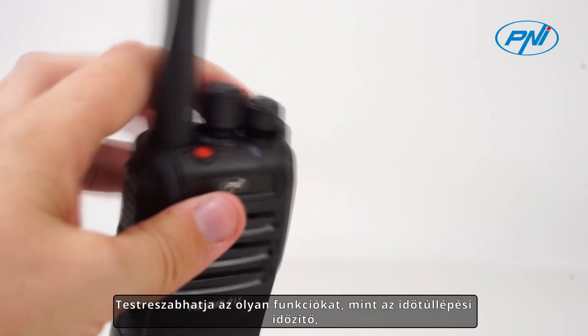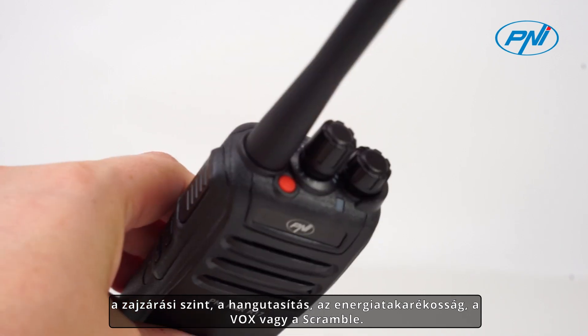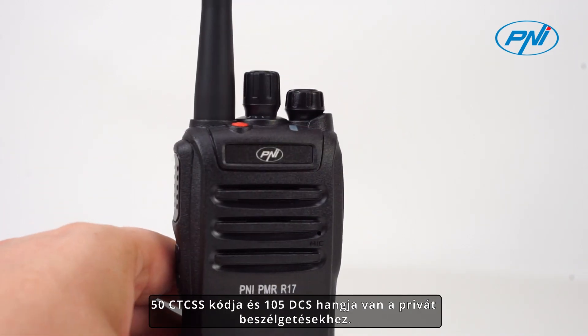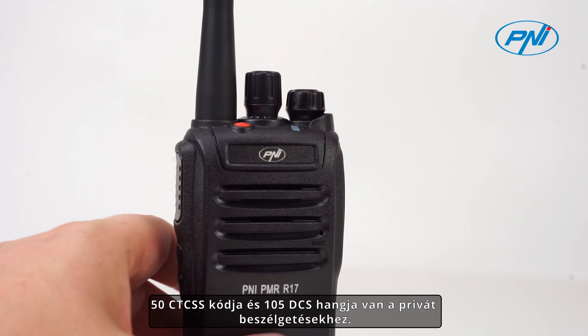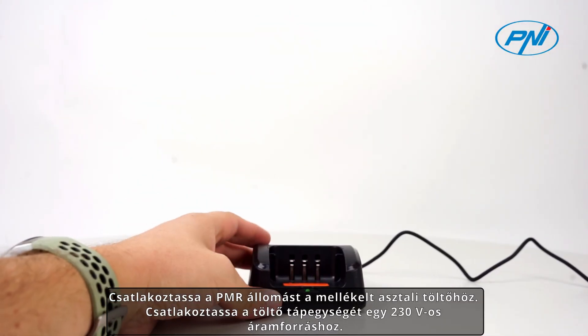You can customize functions such as timeout timer, squelch level, voice prompt, energy saving, VOX, or scramble. You have 50 CTCSS codes and 105 DCS tones for private conversations.